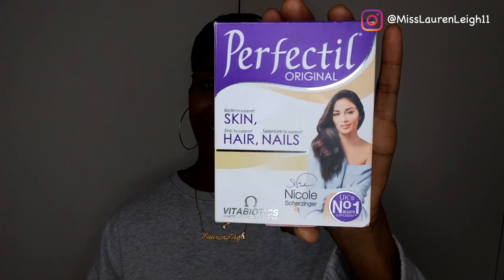In my previous video I was talking about the Hair Burst vitamins — I had adverse effects to those, so I stopped taking them. Then I decided to move on to these: the Perfectil. I haven't had any issues with these. It's for skin, hair and nails, and it's got biotin for skin support, zinc to support hair, and selenium to support nails. In regards to the biotin, it says it's got 45 milligrams, and it's got various other vitamins in there — vitamin D, vitamin E, vitamin C...